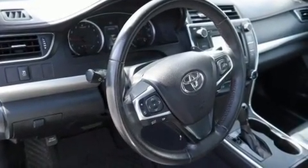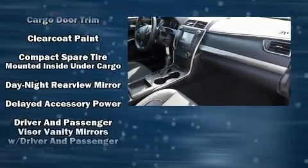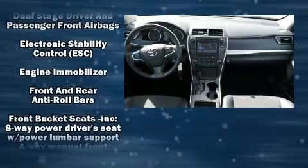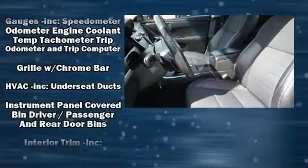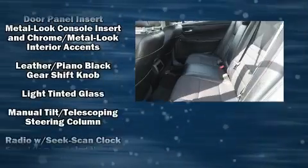Toyota ensures the safety and security of its passengers with equipment such as head curtain airbags, front and rear side impact airbags, traction control, brake assist, a panic alarm, and four-wheel disc brakes with ABS. This car was designed with safety in mind, allowing you to drive with even greater assurance.